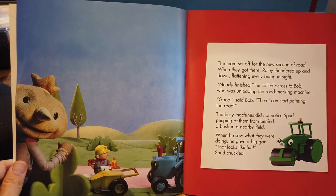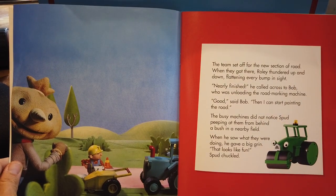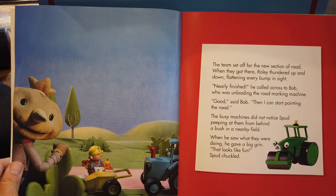The team set off for the new section of road. When they got there, Rolly thundered up and down, flattening every bump in sight. 'Nearly finished,' he called across to Bob, who was unloading the road marking machine. 'Good,' said Bob. 'Then I can start painting the road.'